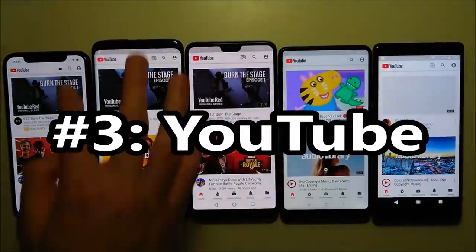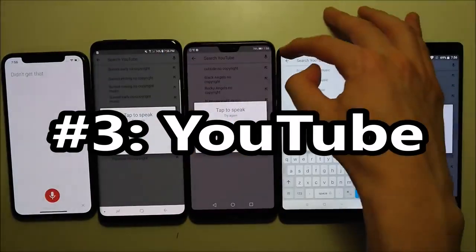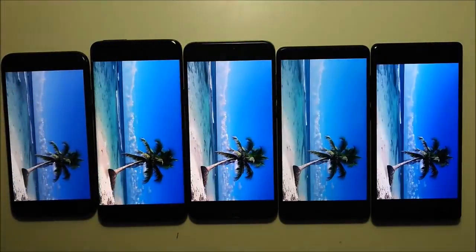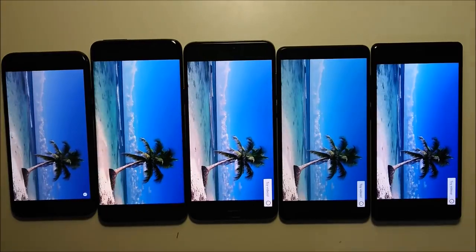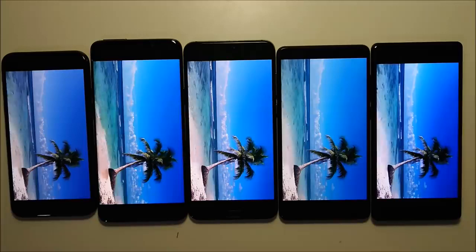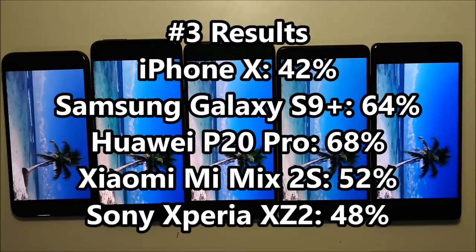Now onto the most important app — YouTube. And let's enjoy the beach there for a few seconds. Looking at the results, the Huawei and Samsung are creating a bit of separation there.